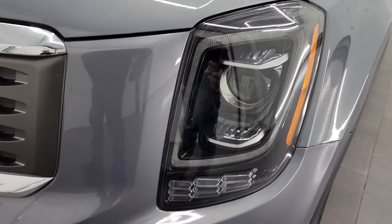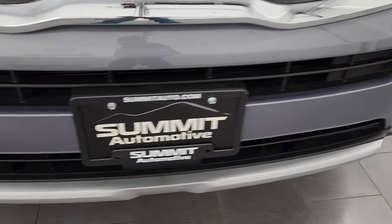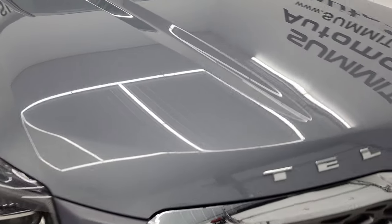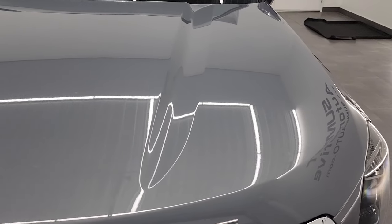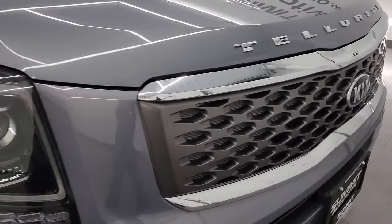Comes with the LED running lights and the projector-style headlamps. Front bumper is in very nice condition — I didn't see any major dents, dings, or cracks on there. The hood is in fantastic shape as well. Didn't see any dents on there, and the grill is in great condition too.